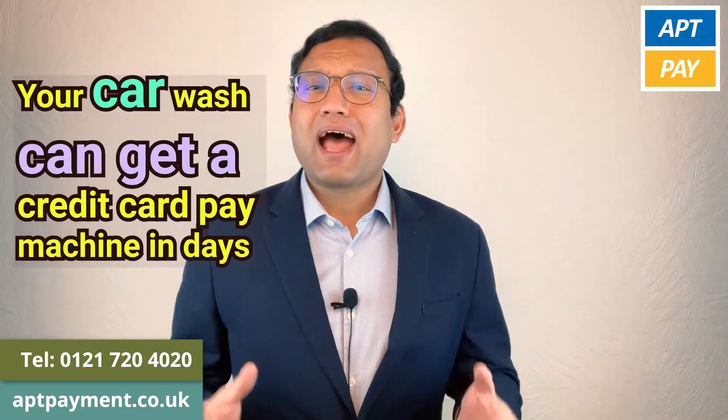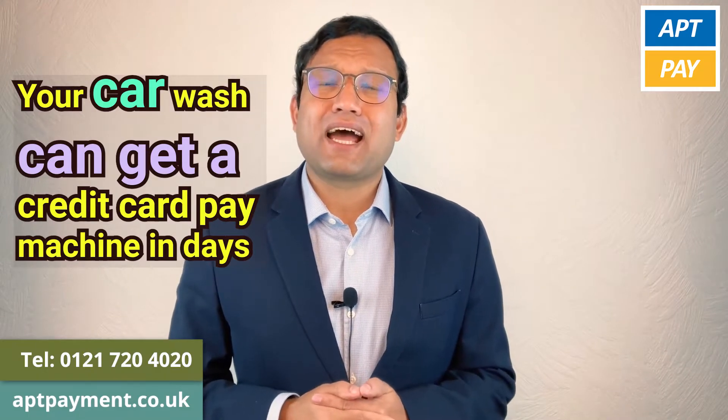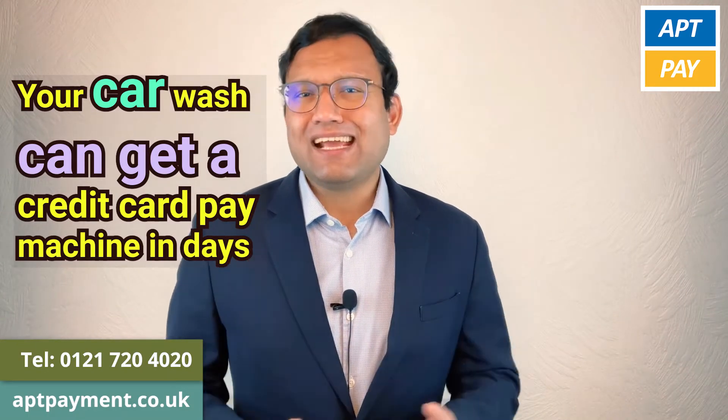Hi, I'm Mohamed from AptPay. Your car wash can get a credit card pay machine in days.